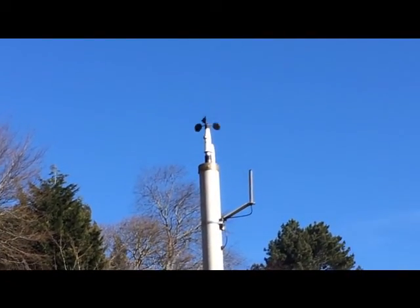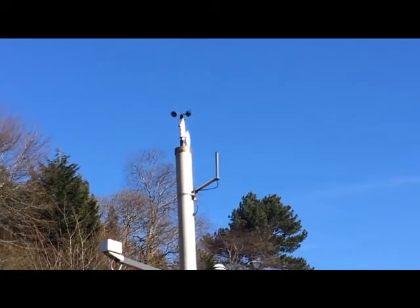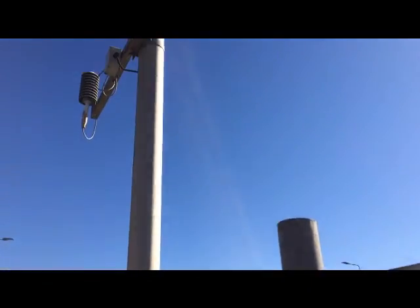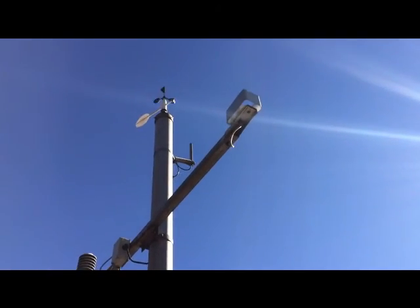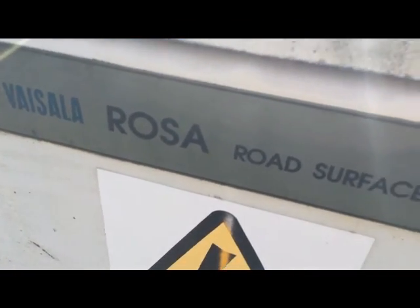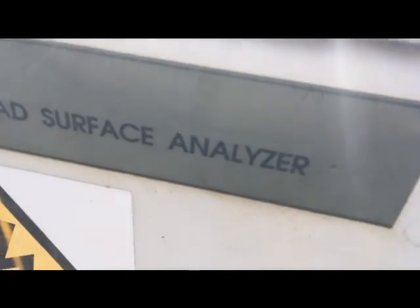Now, let's be honest folks — when I saw that, I thought it had something to do with Hellman's mayonnaise, or that they invented it here! So here we have a road surface analyzer.